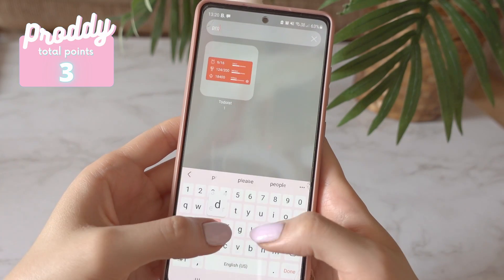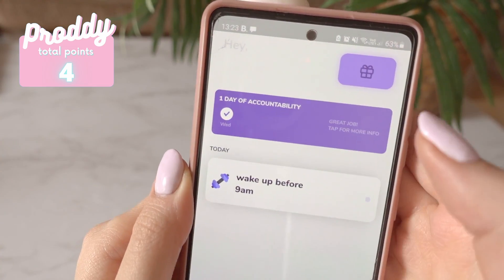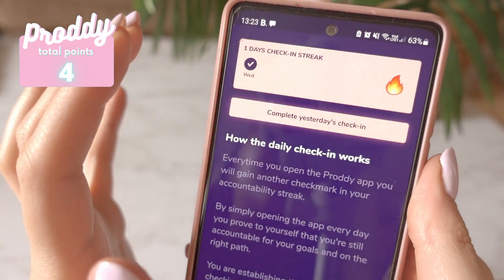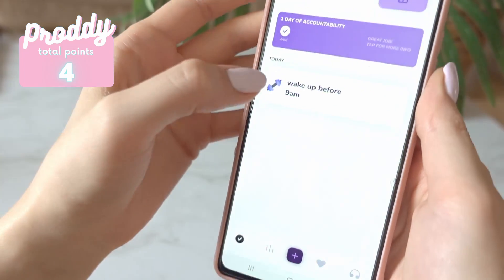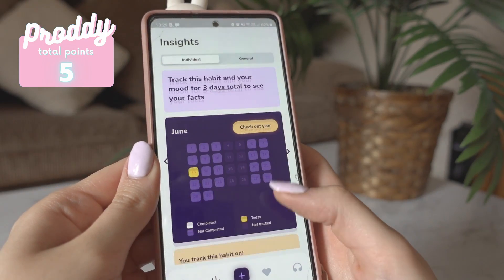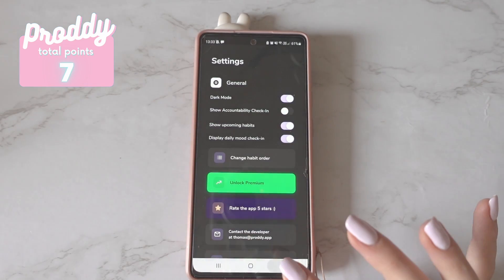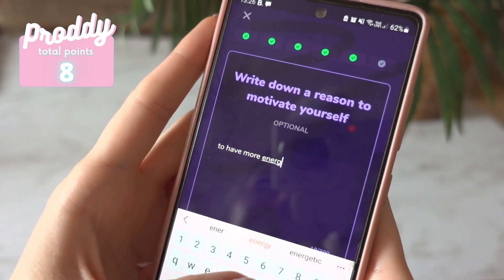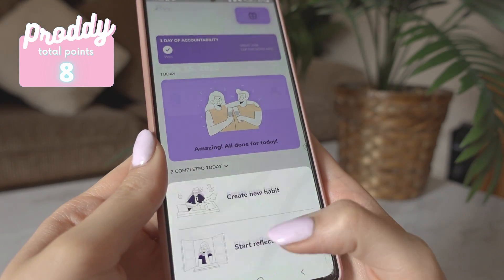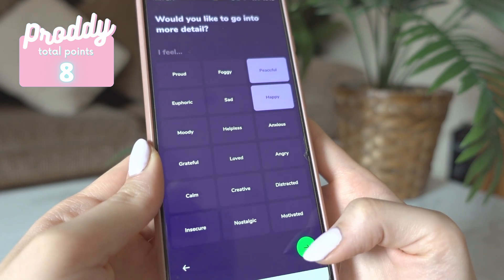It doesn't have widgets, which is very unfortunate. Now let's talk about the pluses. First of all, you can set an area of life for each habit. Another feature I found quite unique is the accountability check-in, which keeps you accountable for visiting the app every day to check off your habits. Their interface is very clean — I personally really like it. You can also set a dark mode, which is a very nice feature to have. You can also record a reason why you want to build each habit to motivate yourself. There's also a journal section with daily reflections.